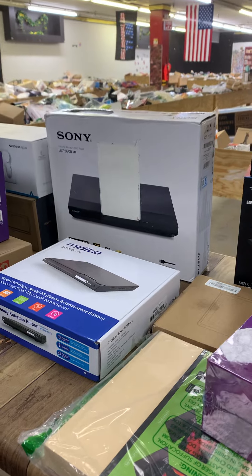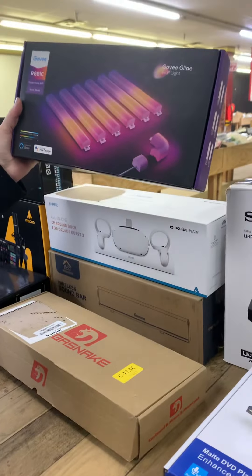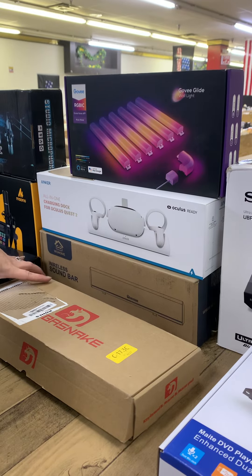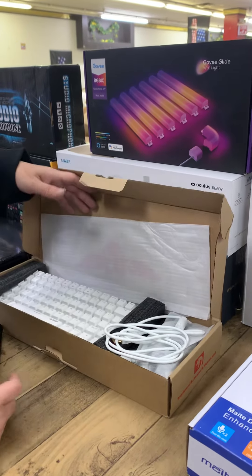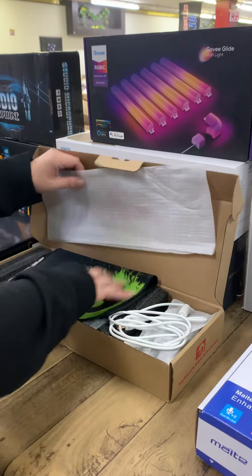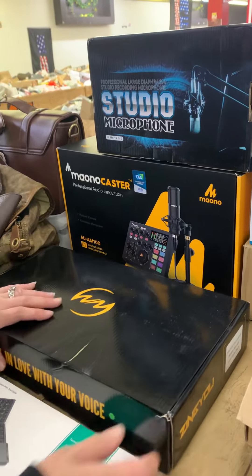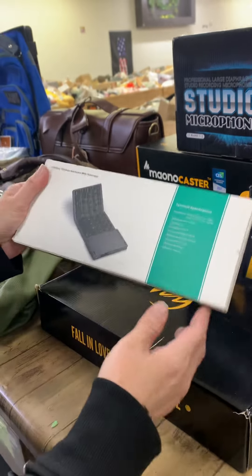We have a Blu-ray and DVD player. These are cool wall lights you can hang under your cabinets — it's got a music mode, that would be so neat! A charging dock for the Oculus Quest 2, a wireless soundbar, more microphones, and a professional audio microphone set. There's also a foldable keyboard — I've never seen a foldable one before.